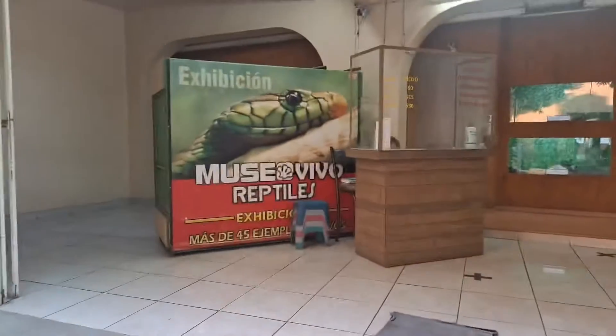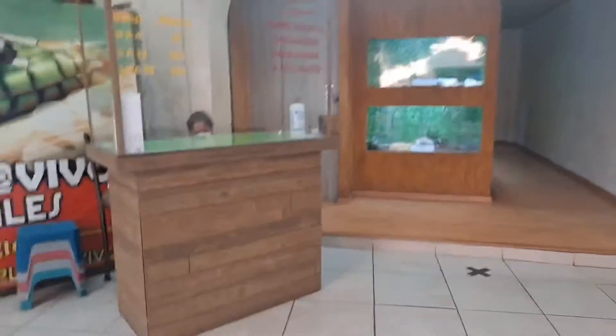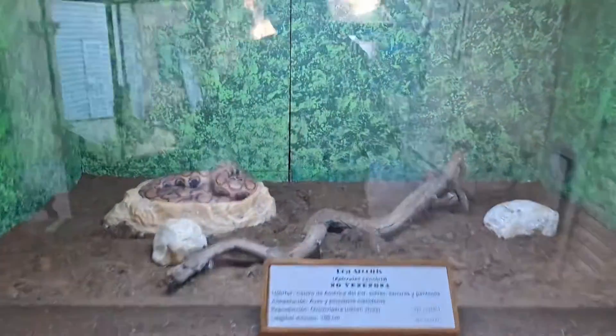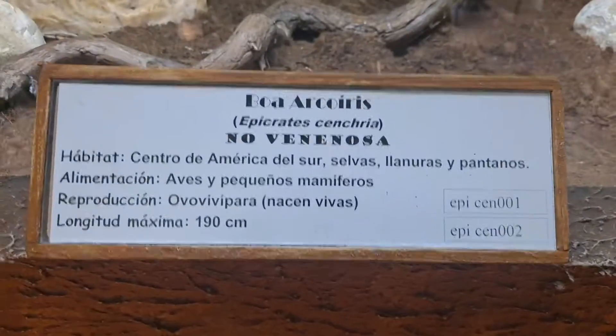And we're going to go to the reptile museum — tons of venomous snakes and other animals. So every time I'm down here, I make sure I always come down here. What's cool is to get in is 30 pesos, that's $1.50. So I'm just going to walk around and show you some of the different species that we have.